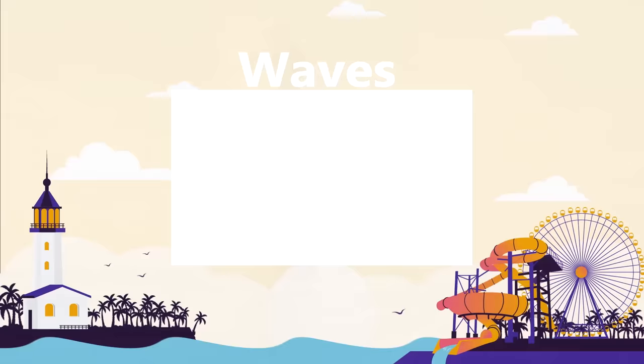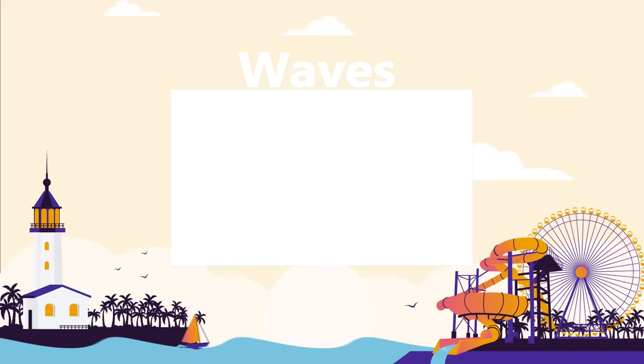Watch our waves playlist for more top 15 videos about massive waves. Sit back, relax, and binge watch all of our best wave videos.